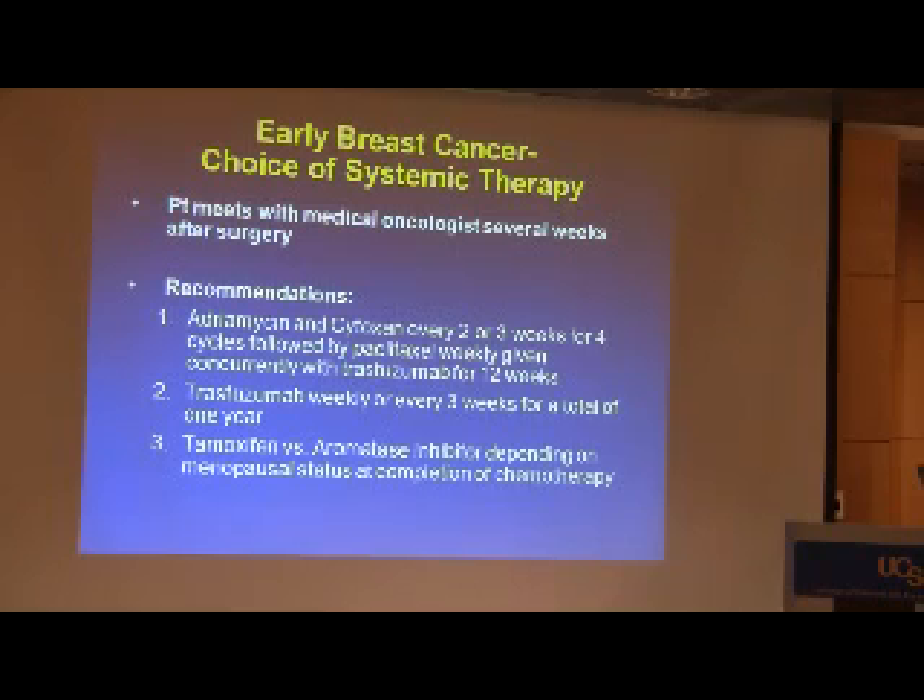The recommendations were that she would receive adriamycin and cytoxin, given one dose every two to three weeks for four cycles, followed by paclitaxel weekly given concurrent with trastuzumab (Herceptin) for 12 weeks. She would then continue trastuzumab — either weekly or every three weeks — for a total of one year. Because she's hormone receptor-positive, she would also receive tamoxifen or an aromatase inhibitor depending on her menopausal status at completion of chemotherapy, and in this case, radiation therapy.